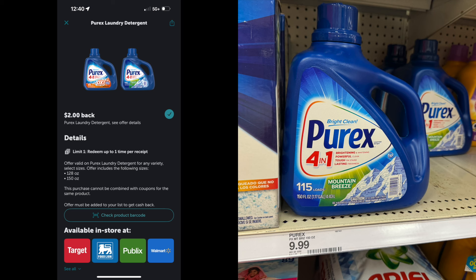Last but not least is the Purex. Please don't sleep on Purex — it's good detergent. It is $9.99 and there is a $2 Ibotta rebate. That $2 Ibotta rebate is going to come off and make the Purex $7.99.